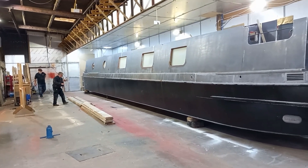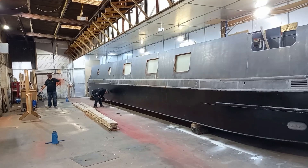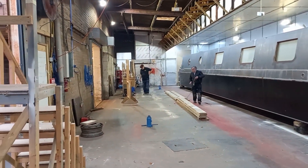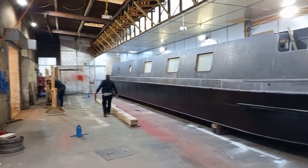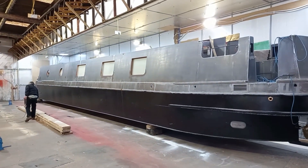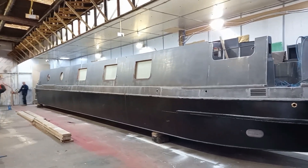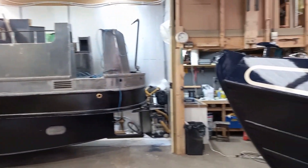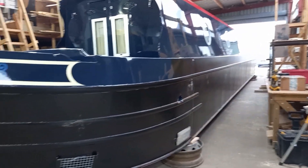It's all systems go at Ovation Boats — we're moving the boats around. Willow, who was to the left of the workshop where Chris is, has been moved over to the right of the workshop into the paint booth to be painted. And Ethel Fled, who was in the paint booth, has now been moved towards the back of the workshop.